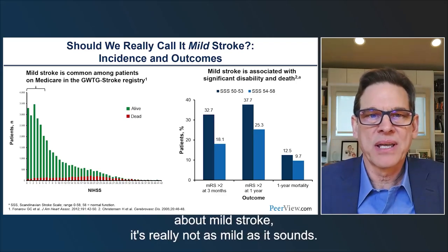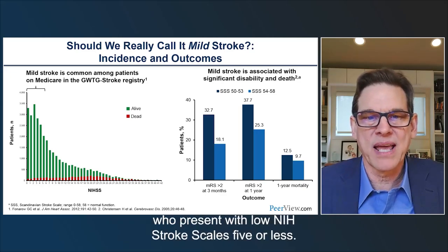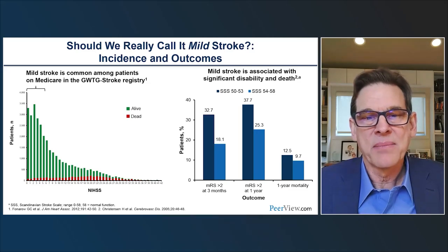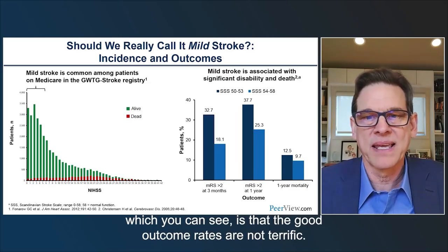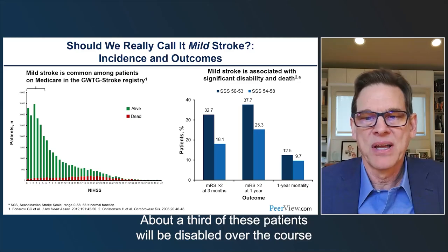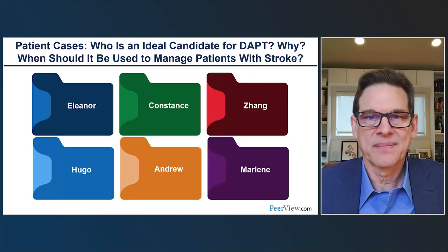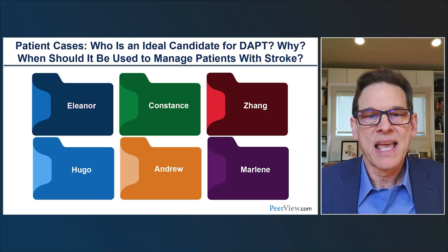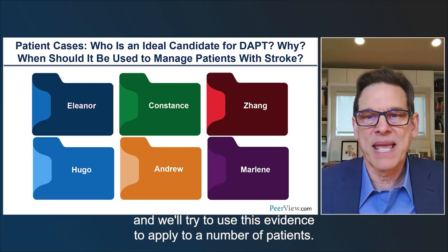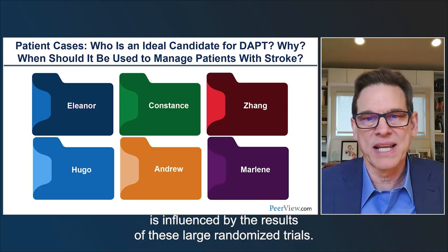Mild stroke is really not as mild as it sounds. It's a common condition — looking at the Get With the Guidelines registry, there's a large number of patients presenting with low NIH stroke scales of five or less. But if you follow these patients over a few months to a year, good outcome rates are not terrific. About a third will be disabled over the next several months to a year, and the mortality rate is on the order of 10 percent. Tonight we'll review evidence from major trials, discuss guidelines, and apply this evidence to patient cases.